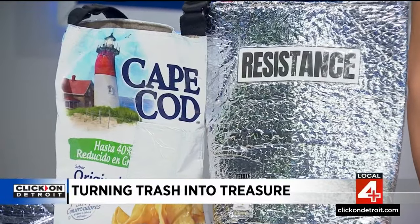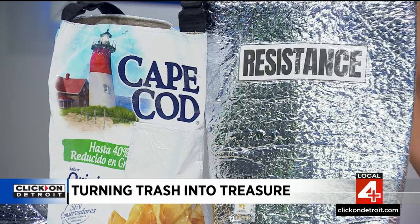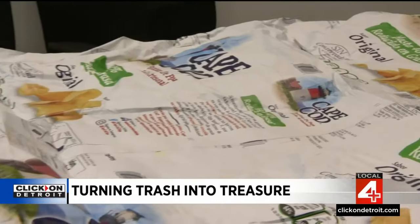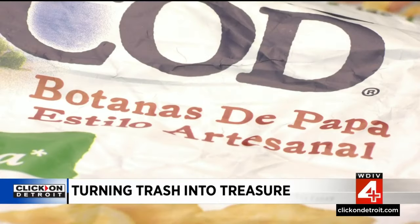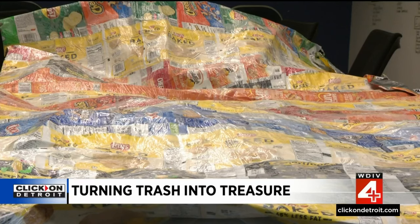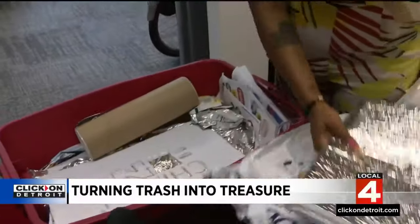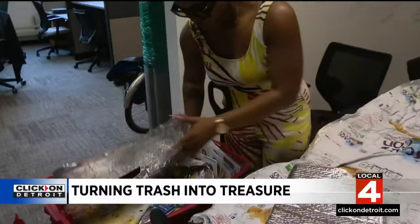They're looking at fashion designs and a brand new concept called Trashin'. Chip Bag Project and Chipping In are committed to big movements, and their first big movement this year is the Trashin' show — a preview at Eastern Market After Dark for a month of design. They're excited to offer Detroit an opportunity to flex their skills, bridging together climate change, environmental sustainability, and fashion.